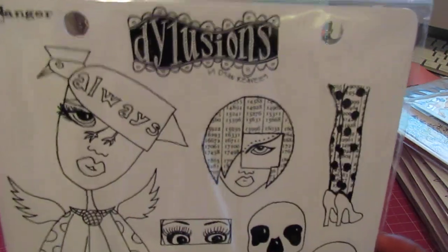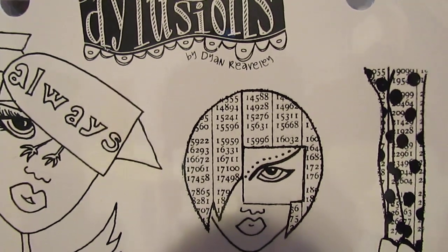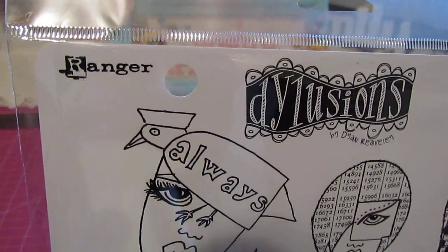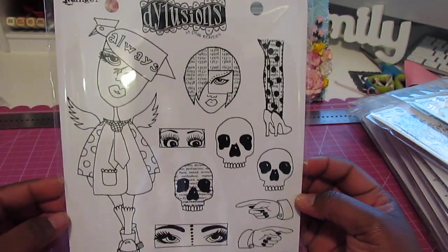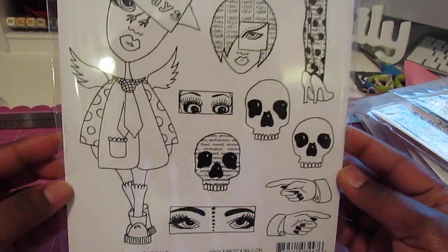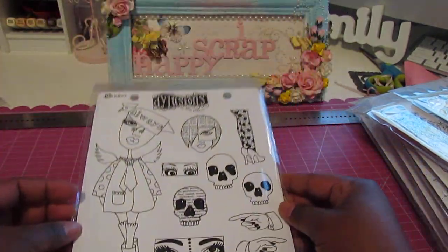So I came across these stamps. These are the Dilation stamps designed by Diane Reevely. It's a line by Ranger — the same company that puts out the stamps for Tim Holtz — and I just love them. So I got that one.